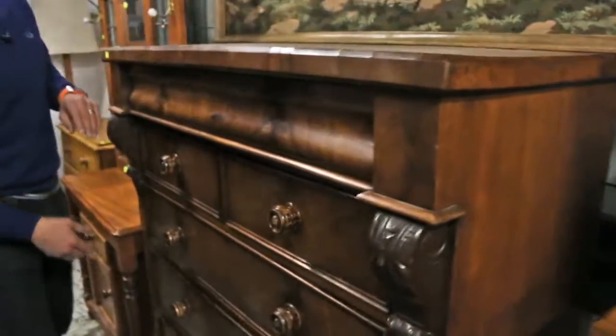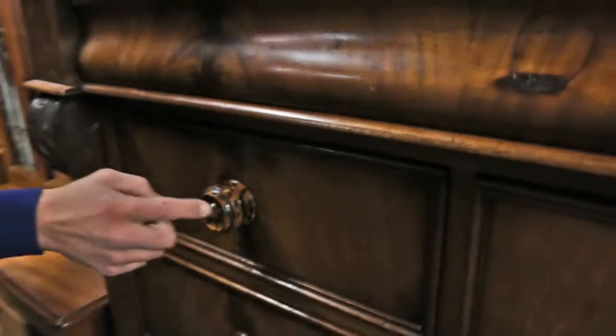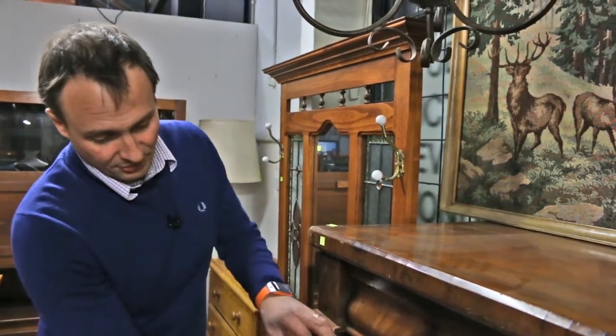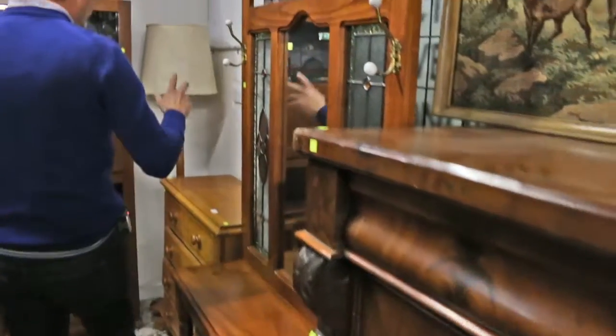Mahogany chest of drawers. This is an English one. What I love about this one in particular — if you're looking closely at the knobs, it's almost like a tiger finish or a striped finish. They're quite rare. Each of them with an inset mother of pearl centre. Good piece. Needs a bit of a tidy up, but the knobs are the winner.